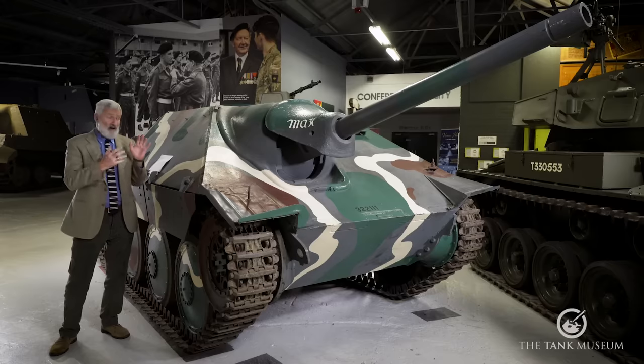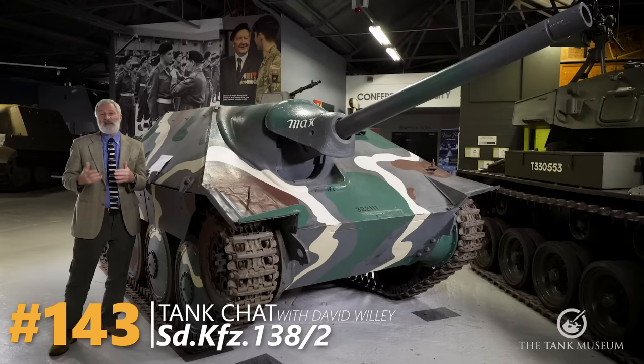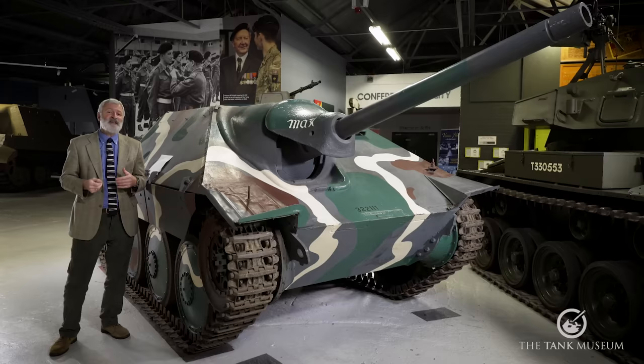This tank chat is going to be about this vehicle, the SD KFZ 138-2, the light Panzer Jaeger 38T as it was known, and probably to most people watching, you'll know it as the Hetzer.